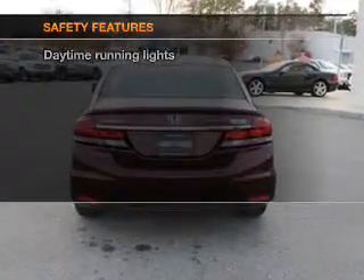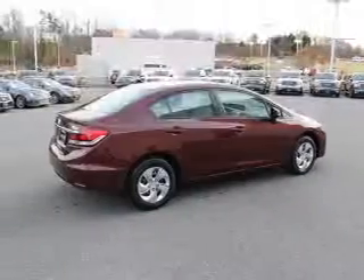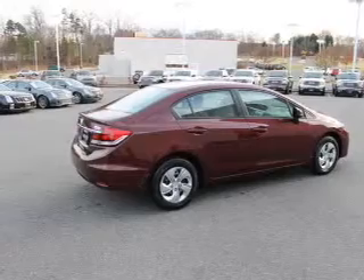If safety is a high priority, rest assured knowing that these top safety components are included: a backup camera, side airbag, traction control, and daytime running lights.